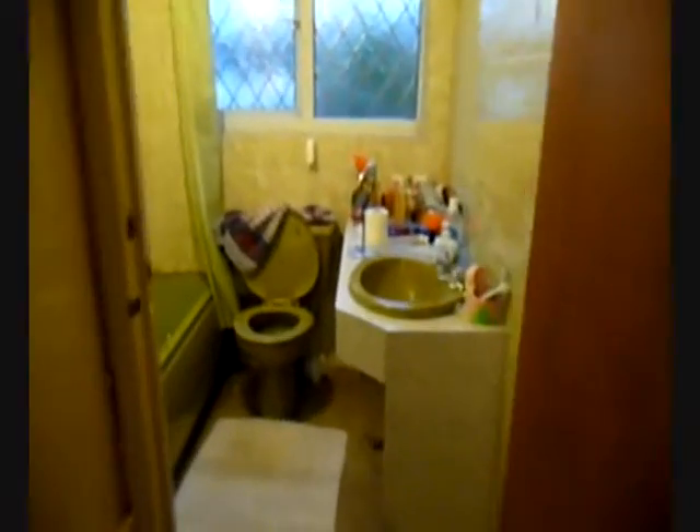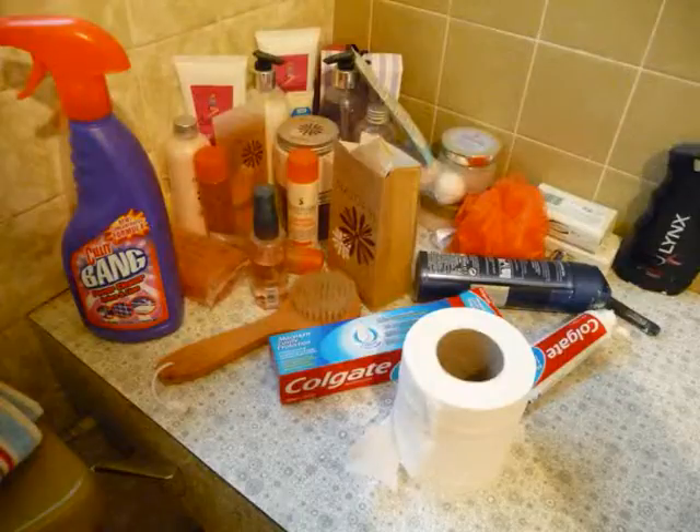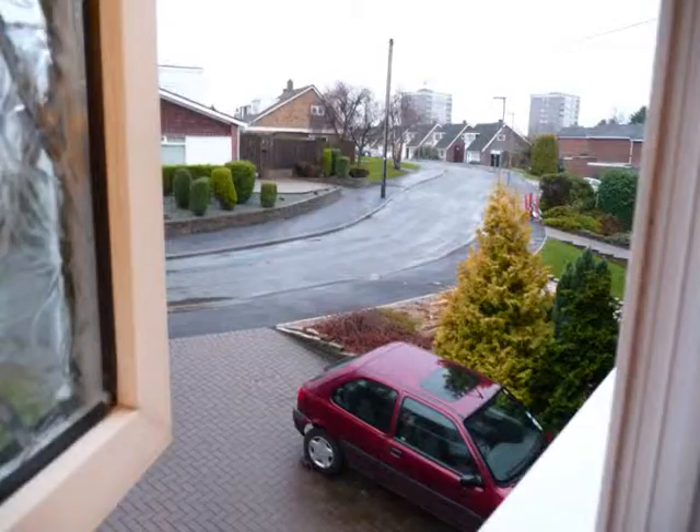So we walk past mine and go to the upstairs bathroom now. You notice it needs a bit of a revamp — there's the toilet, chairs, and a few standard bits.